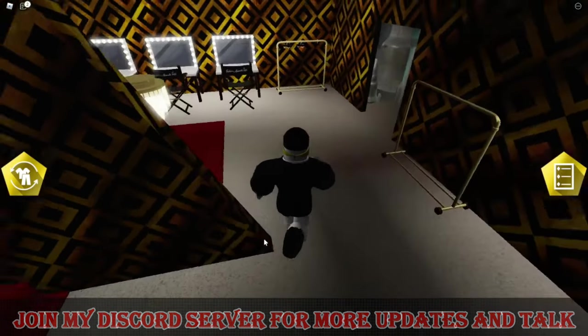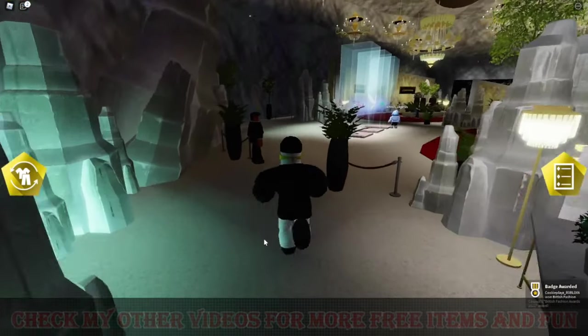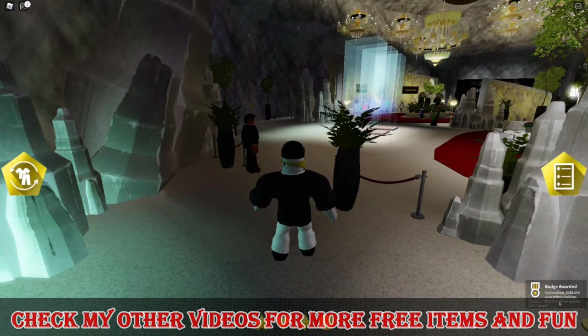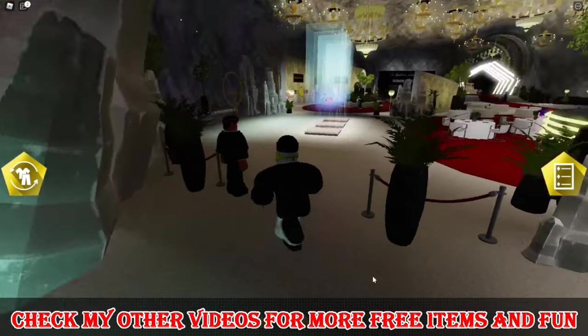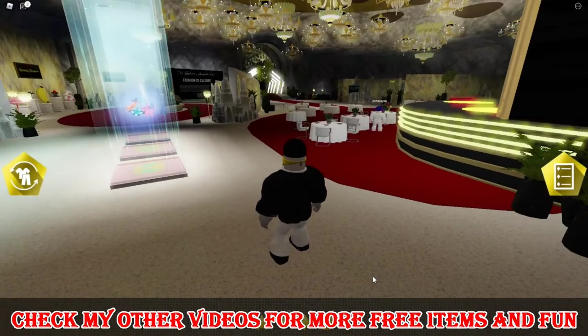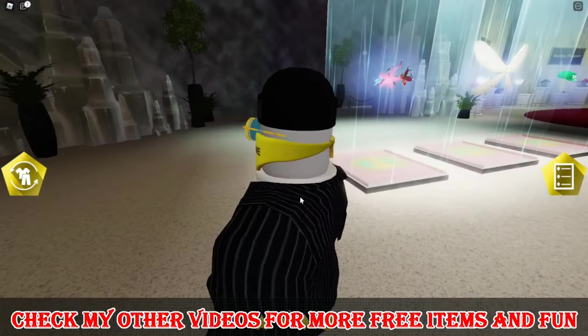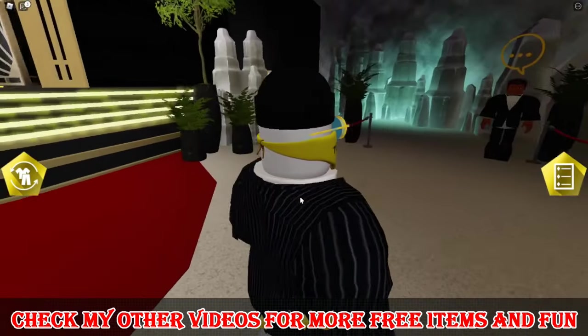Now you can come down, and after a few seconds you will be able to see a badge in the left corner of your screen indicating that BFC Gold Popera glasses has been added to your inventory.